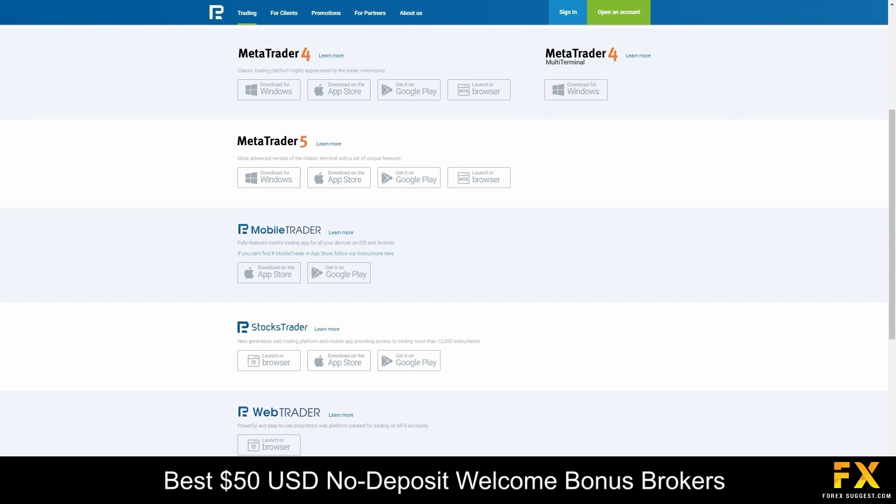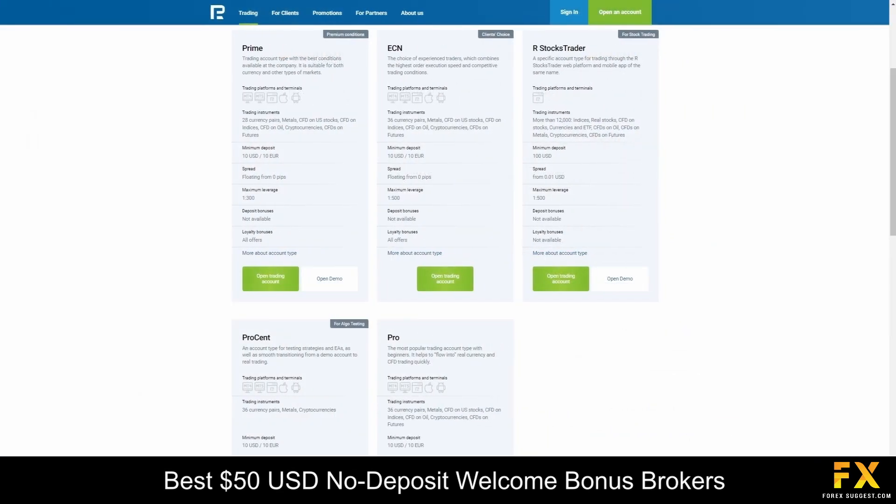Featured platforms are available on MetaTrader 4, MetaTrader 5, as well as the proprietary R-Mobile, R-Stocks, and R-Web traders. RoboForex offers a diverse range of trading account types including Prime, ECN, R-Stocks Trader, Procent, Pro, as well as Demo and Islamic Account options, each designed to provide unique trading conditions and advantages.